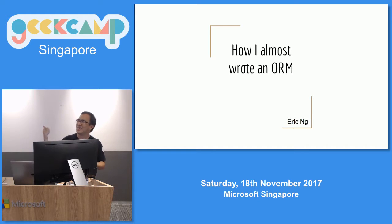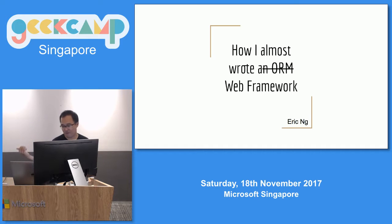I submitted this talk title like three months ago, and as I was preparing for this talk, I kind of evolved the talk to more like how I almost write a web framework. So let's just get started.